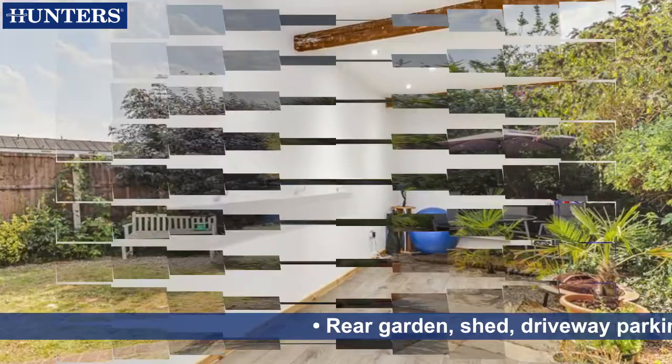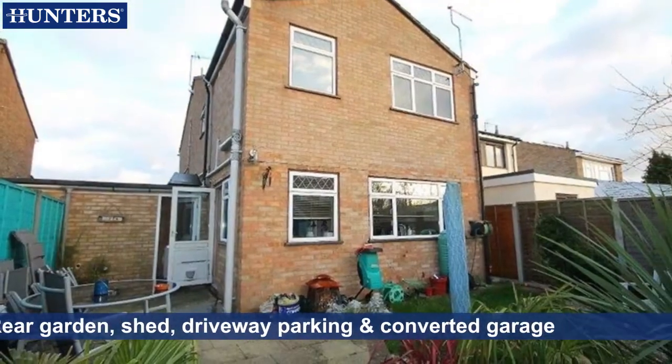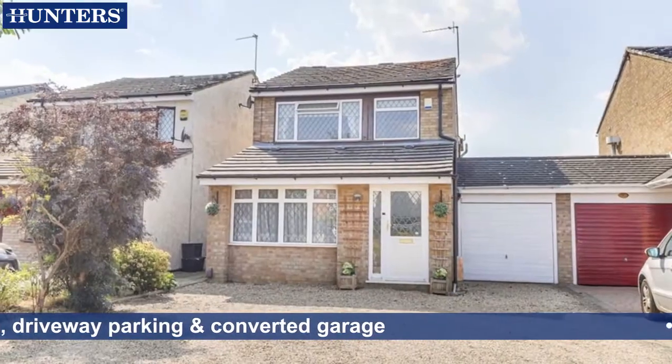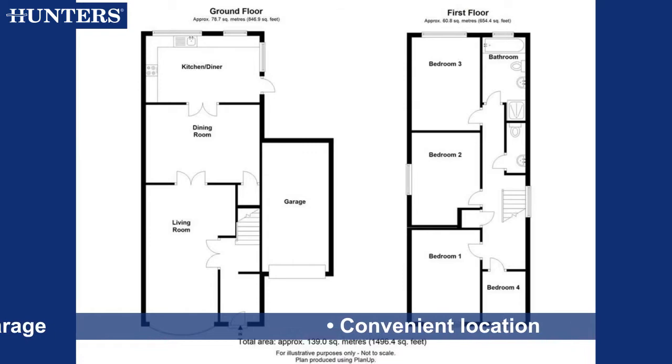Rear garden, shed, driveway parking and converted garage. Convenient location.